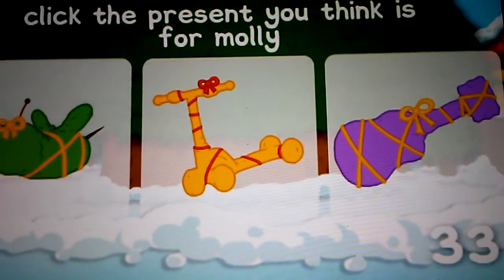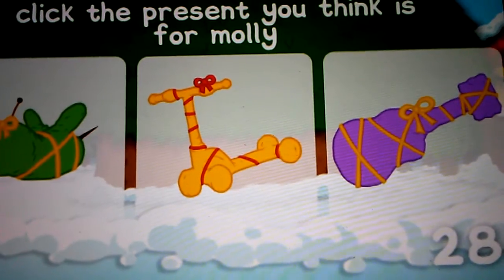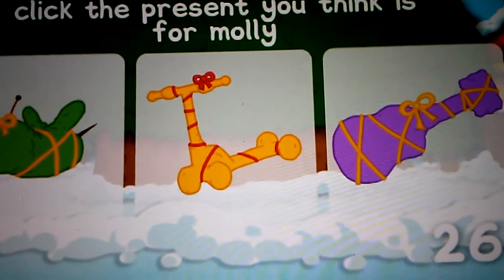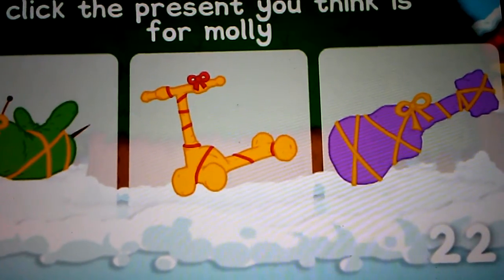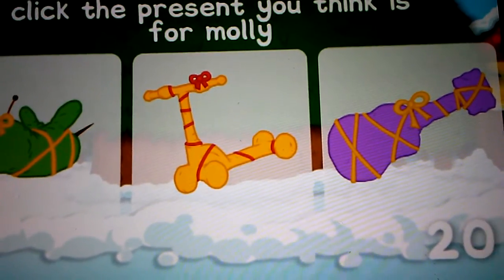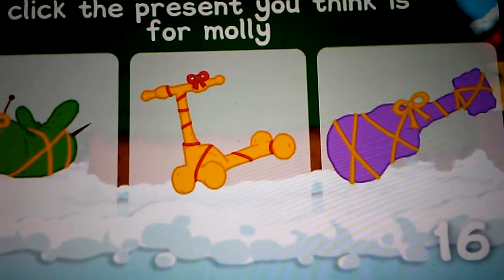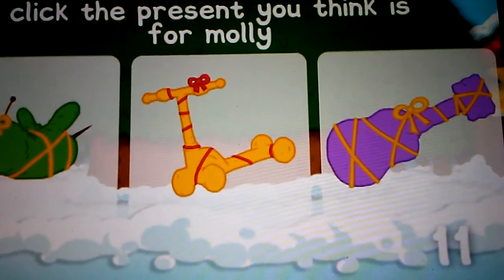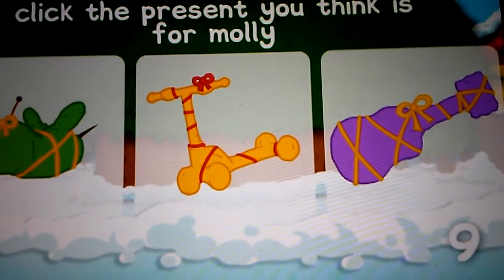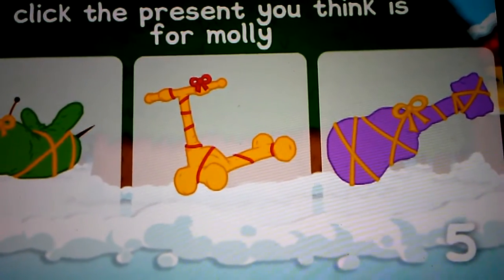It would be quite big with rounded edges and a long neck. Click the present on screen you think belongs to Molly. Make sure you choose a present before the timer runs out.